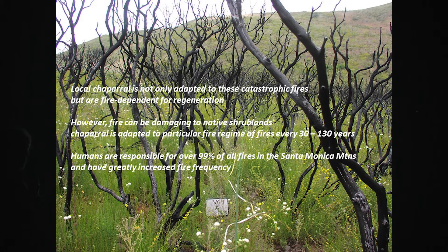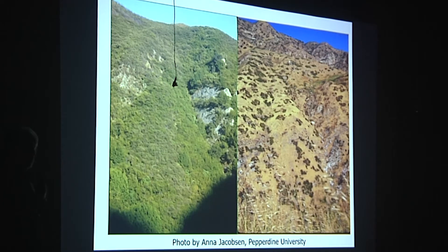Today, humans are responsible for 99% of all our fires and they greatly increase that frequency. What happens when you increase that frequency — more than a fire every 30 years? In an area from Topanga Canyon, vegetation dominated by evergreen shrubs at a normal frequency of every 30 years looks healthy, but when you get three fires in 12 years, most of the species are extirpated from the site. A few things like laurel leaf sumac are capable of re-sprouting and persist, but mostly what you have is exotic grasslands — non-native species that come in and have a lot of impact on our natural resources.